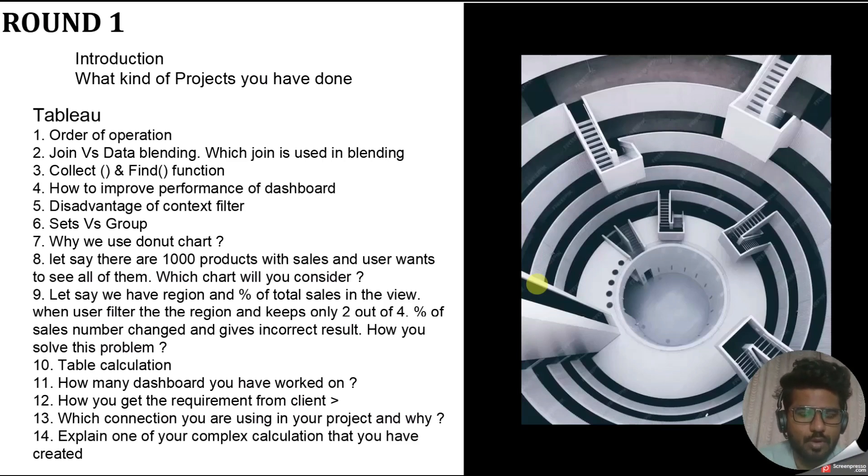The first technical question asked was: what is the order of operations and where does LOD stand in the order of operations? We know how order of operations works in Tableau, but you should specifically check where LODs — fixed LOD, include LOD — appear in that order: which comes first, which comes after. So check the order of operations and where each LOD type stands within it.